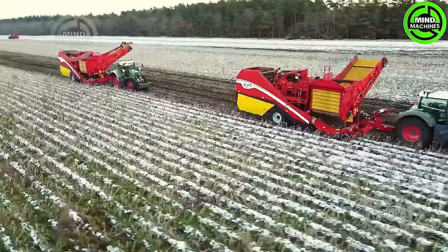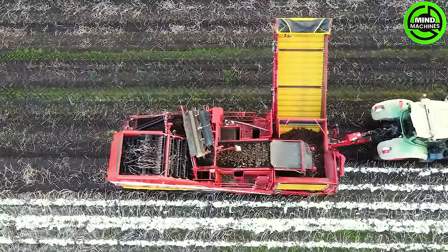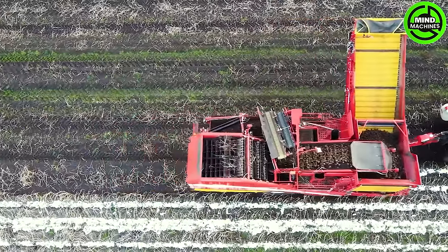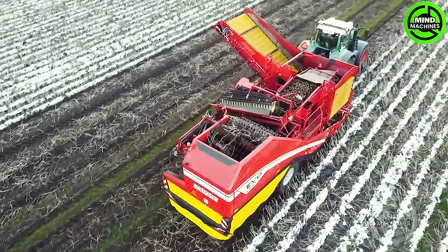Amidst the winter landscape, the harvest scene takes on a new form with the arrival of the 2X Grim Evo 280 and the ASA Lift crop cart for potato harvesting. Against the backdrop of snow-draped fields, these machines seamlessly collaborate to efficiently gather potatoes.